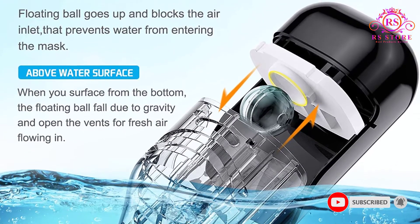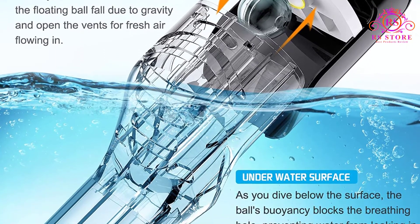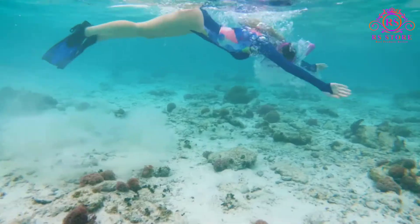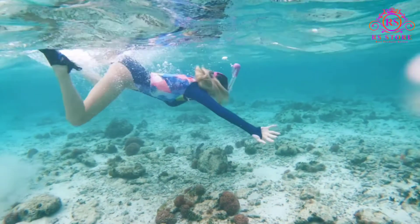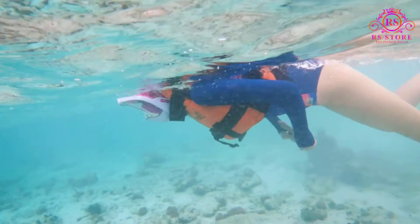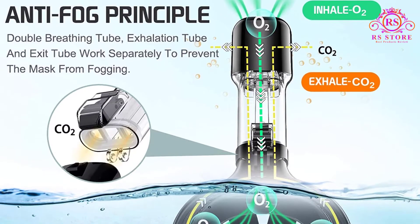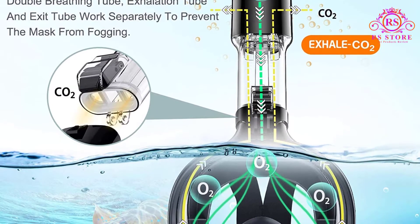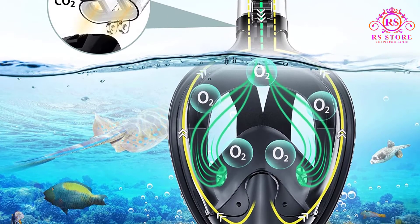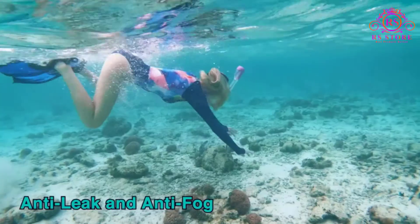This mask also comes in a smaller kids' full-face snorkel mask version, perfect for family snorkeling adventures. Greediver provides 24-hour uninterrupted after-sales service and a full-face designer snorkel mask that makes it easier than ever to breathe comfortably through your mouth or nose while snorkeling. Pros: Foldable snorkel for travel. Camera mount. Children's full-face snorkel mask sizes available.